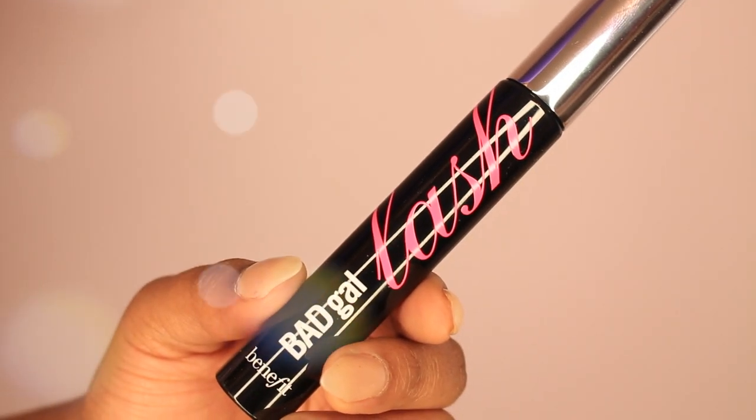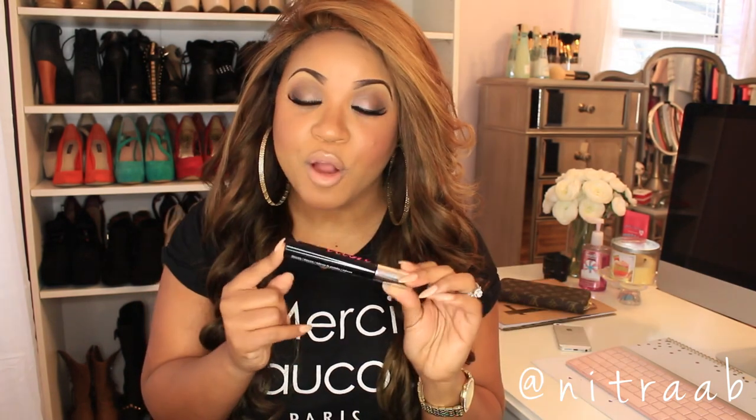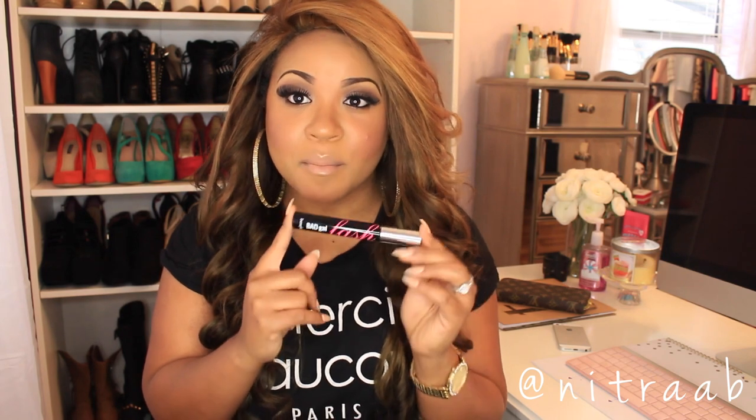Those were the two foundations I picked up from Sephora. I also picked up a staple item — the Bad Gal Lash mascara from Benefit. I absolutely love this mascara. The packaging is really cute and it has a really big brush, which reminds me of old school mascaras. I personally like both Bad Gal Lash and Benefit They're Real, but I was out of this one so I went ahead and picked it up.